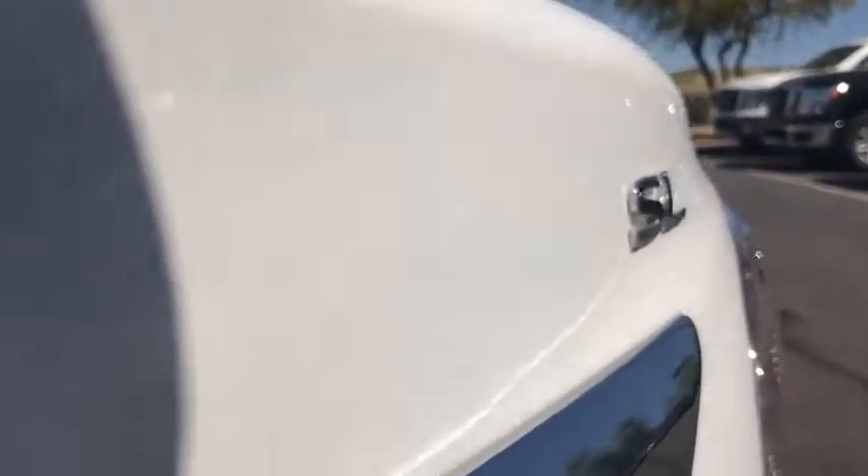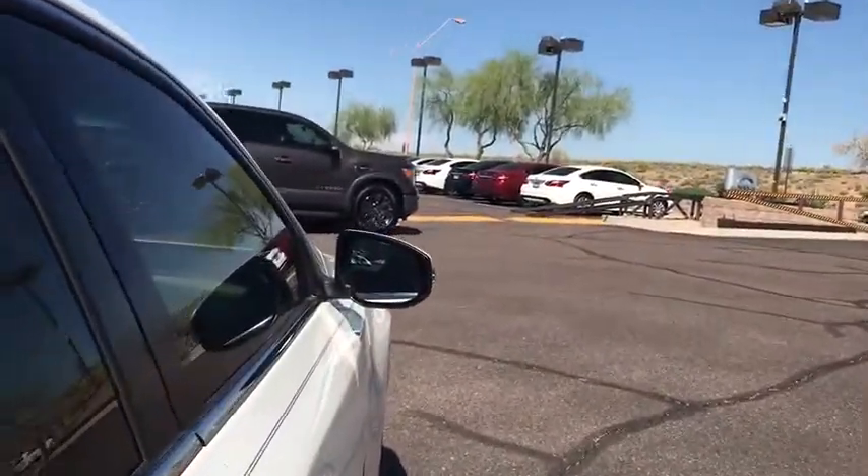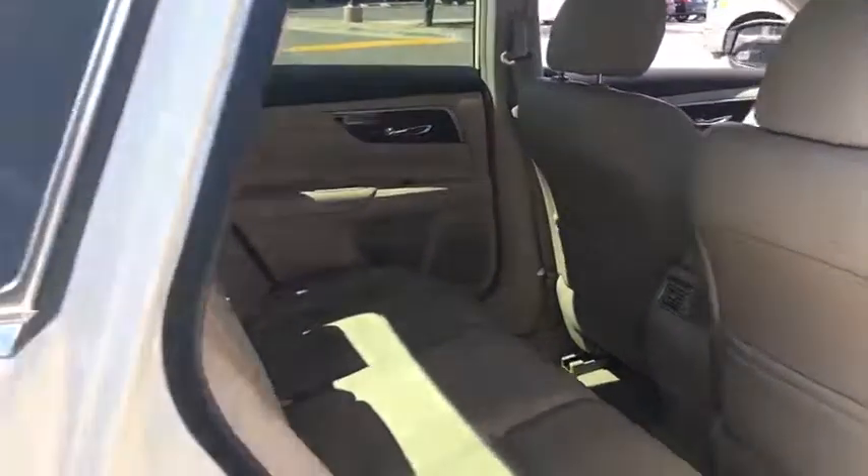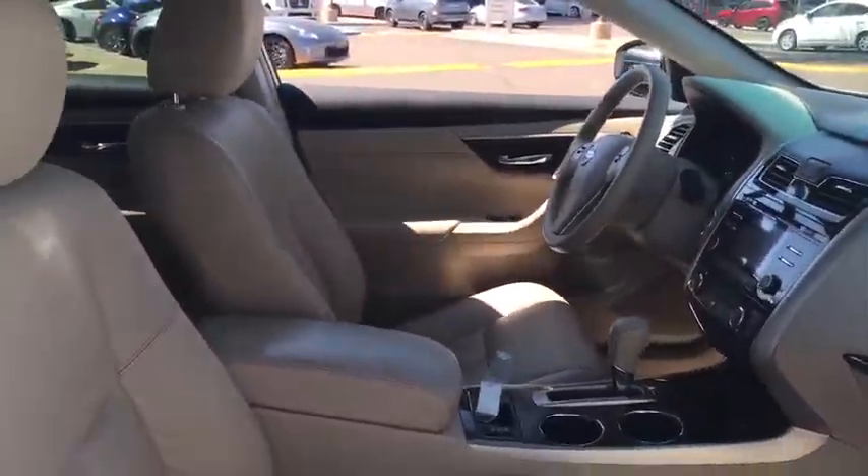Keyless start, four wheel disc brakes, AM FM stereo radio, front wheel drive, rear defrost, power windows, power door locks, bucket seats, MP3 player, CD player, and trip computer. Wouldn't you look great in this vehicle?